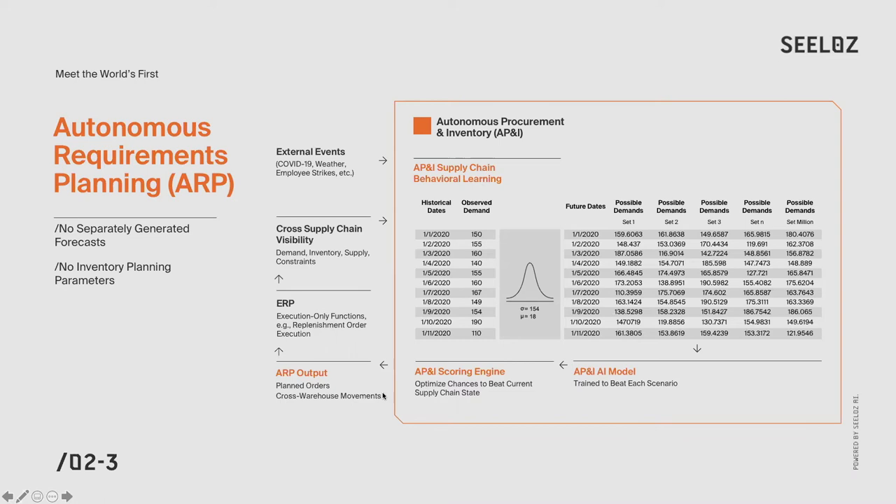That's fantastic — everyone can appreciate how, on a day-to-day basis, you can do without planning and forecasting for inventory and just let the ARP take over, issuing replenishment orders and telling you where inventory needs to be located. But especially with COVID-19, we see a lot of external events. How does ARP deal with these external events?